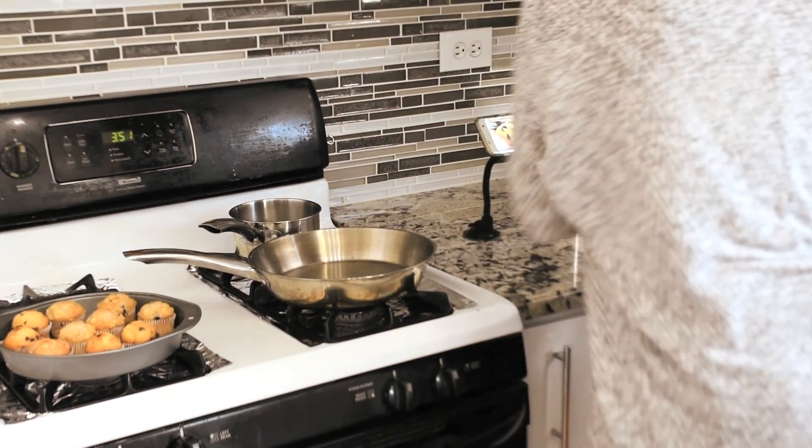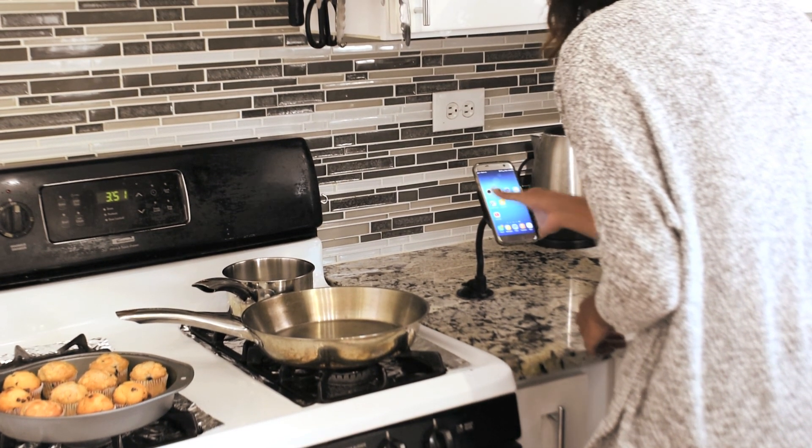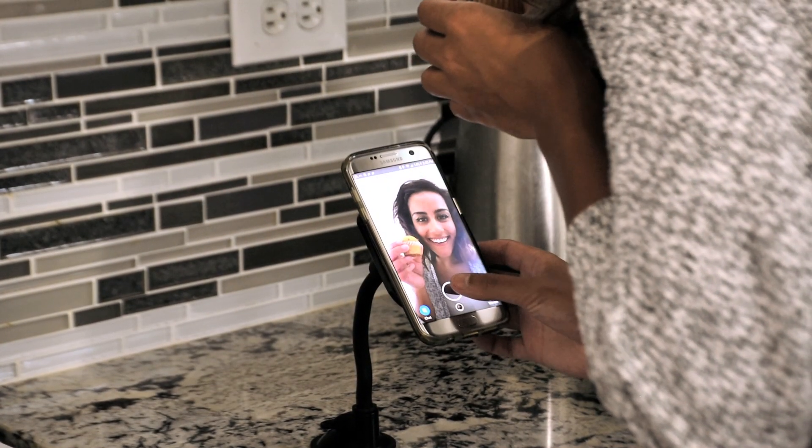With QuickDock, charging and using your phone has never been easier. What will you do with your QuickDock? To order your QuickDock, visit QuickDock.com today.